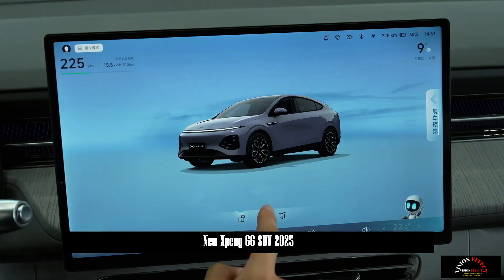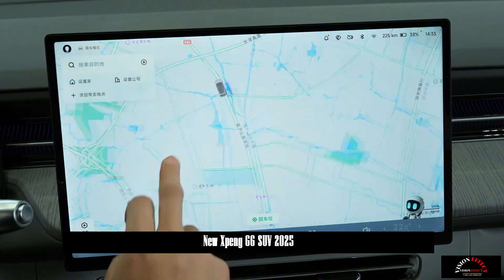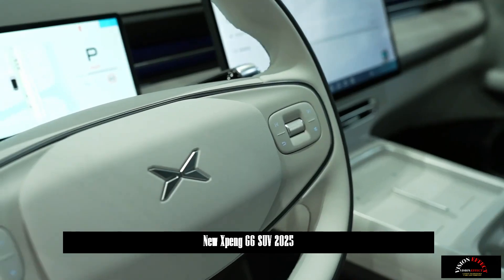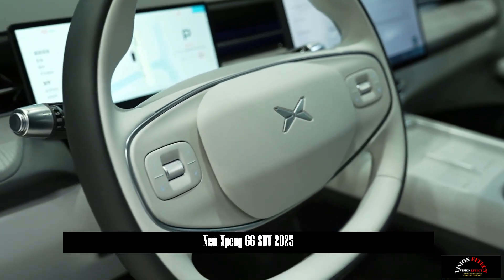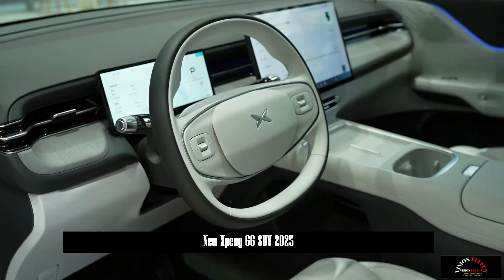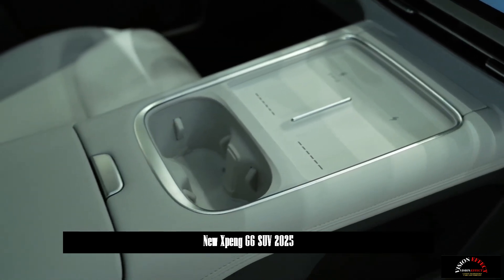The Xpeng G6 is 4,758 millimeters long and has a wheelbase of 2,890 millimeters, and its interior is also quite spacious. The best-in-class 85.6% interior volume is used in the vehicle, with over 50% leather upholstery on four-door panels and microfiber fabric on the ceiling.